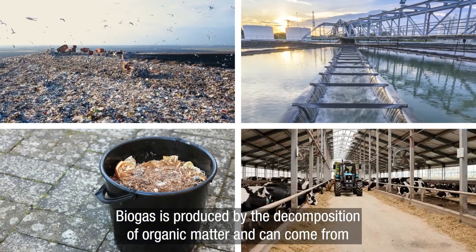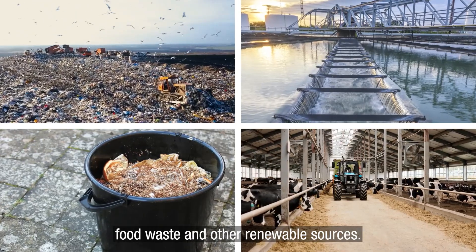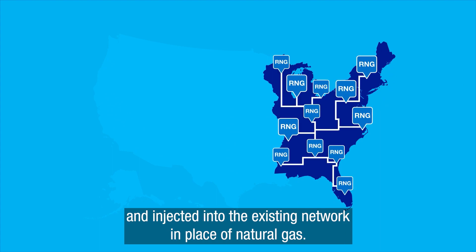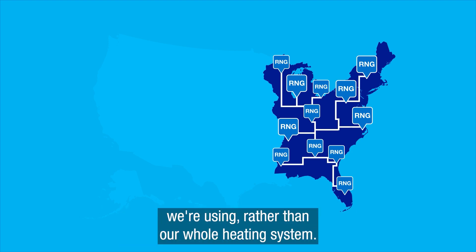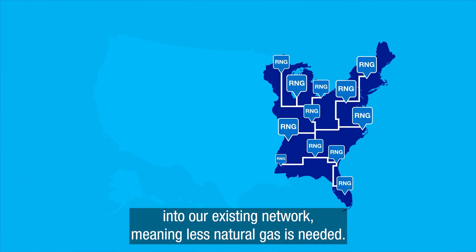Biogas is produced by the decomposition of organic matter and can come from livestock waste, wastewater, landfills, food waste, and other renewable sources. These resources can be turned into pipeline-quality gas and injected into the existing network in place of natural gas. This means it could be a cost-effective solution, changing the fuel we're using rather than our whole heating system. Another option being looked at is hydrogen, which could be blended into our existing network, meaning less natural gas is needed.